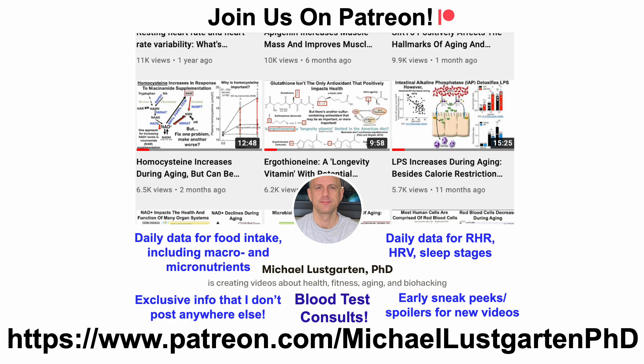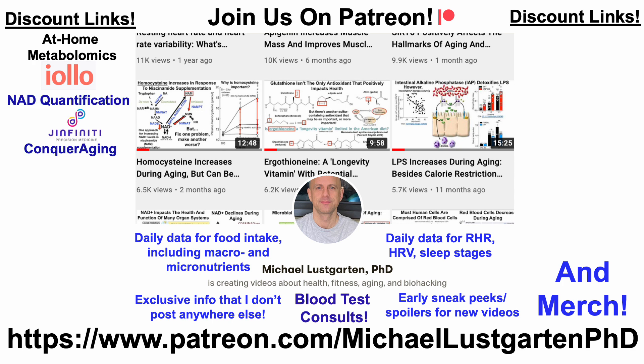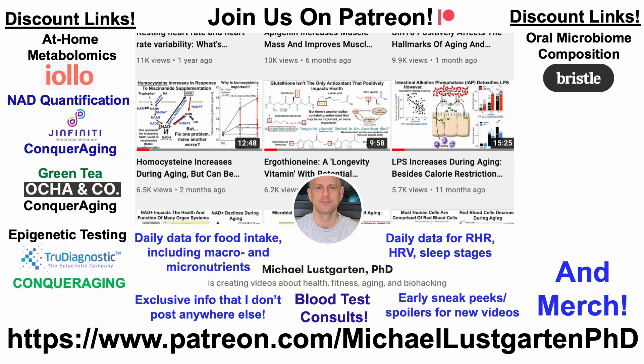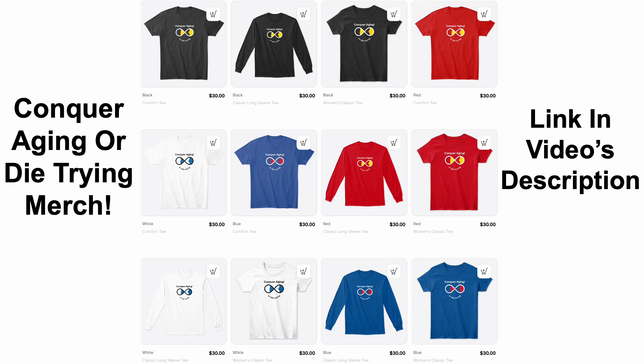That's all for now. If you're interested in more of my attempts to biohack aging, check us out on Patreon. We've also got discount links and merch in the video's description, including at-home metabolomics, NAD quantification, green tea, epigenetic testing, oral microbiome composition, at-home blood testing with SiPhox Health, ApoB, diet tracking, and if you'd like to support the channel you can do that with Buy Me A Coffee. Thanks for watching — I hope you enjoyed the video. Have a great day.